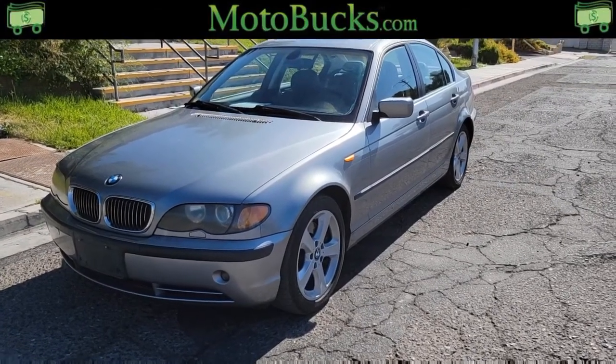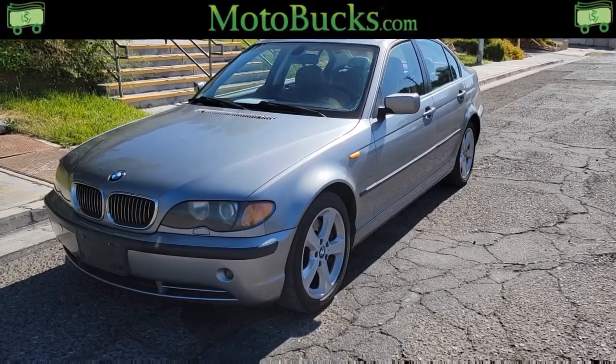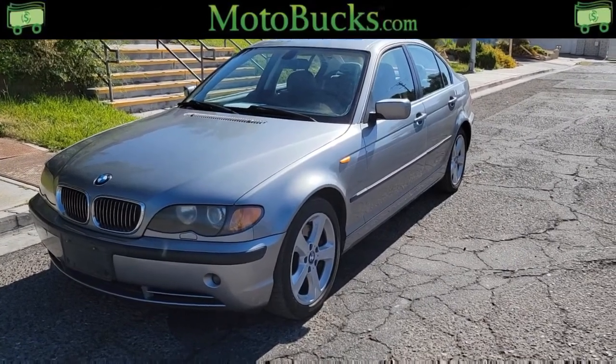What is going on everybody? Coming up to the highest bidder, we have got a 2005 BMW 3 Series. This is the 330i — let's walk around and see if we can find out.